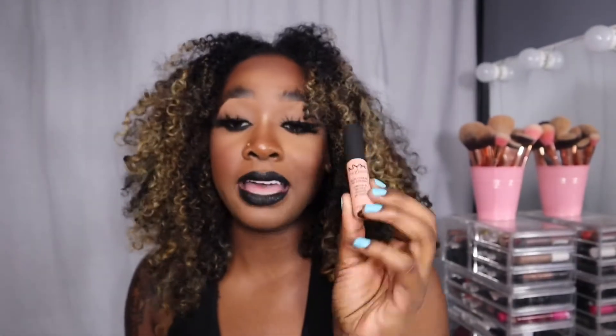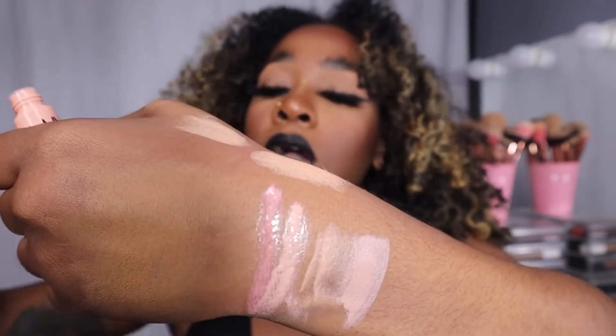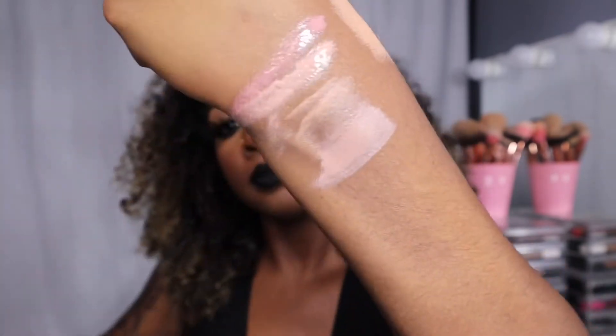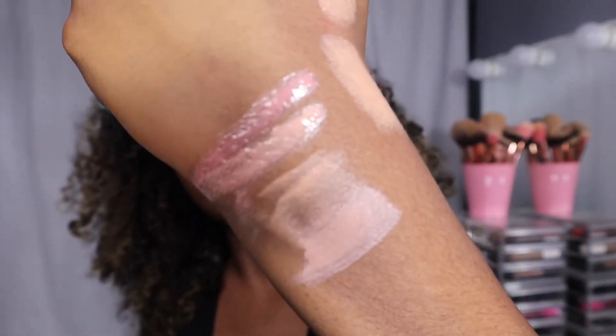The NYX Soft Matte Lip Cream — I love the lip creams because they have such high pigment. You can top it off with a gloss and it's not drying at all. That's a really pretty nude right there.